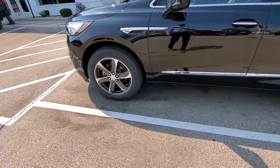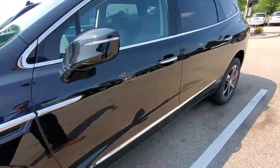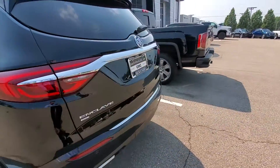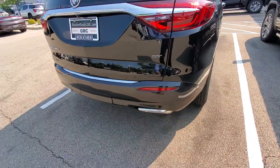As you can see it does come with some very nice wheels as well as chrome accents around the trim. It does have a nice dual exhaust.